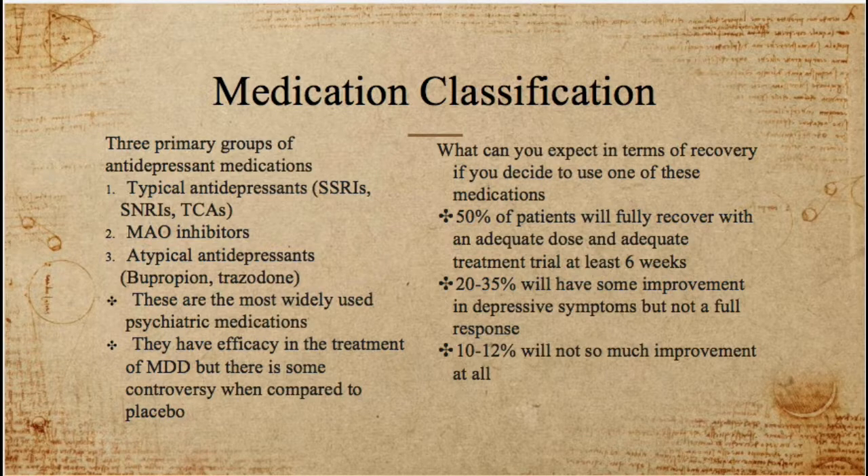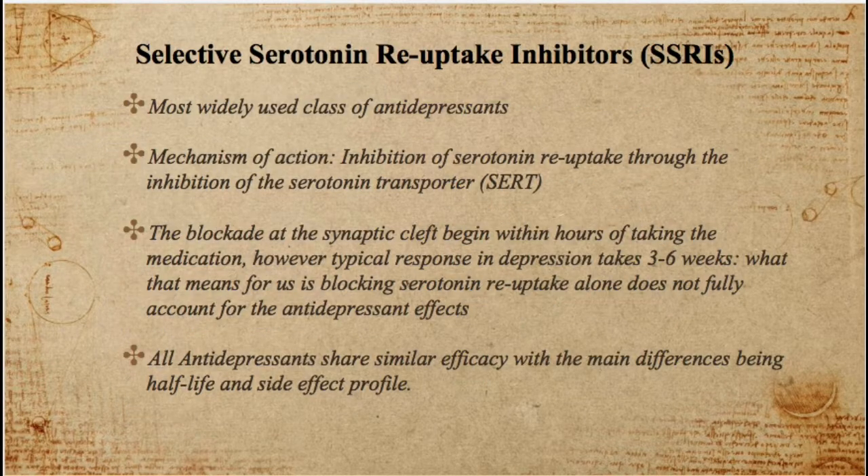The other 20 to 35 percent of people will have some improvement in their depressive symptoms but won't have a full response, and 10 to 12 percent of people actually don't show much response at all. So there are some people for whom antidepressants may not be the best treatment choice.